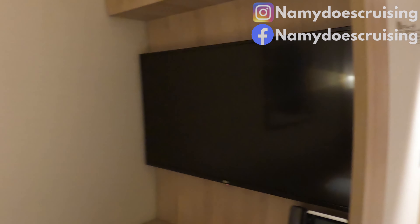As cabins go, it was actually quite spacious. Not the biggest one we've been in, but also not the smallest.